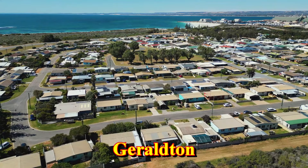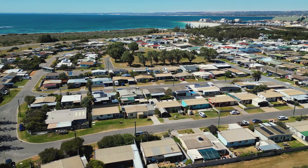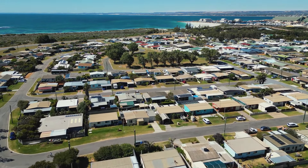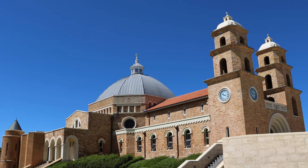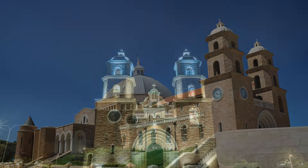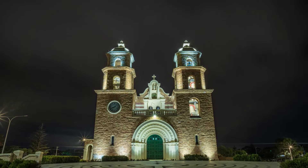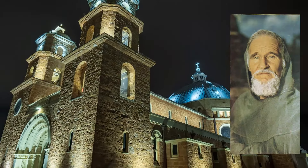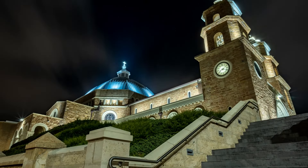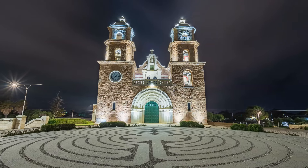Geraldton doesn't immediately come to mind as a major tourist destination, but there are a few things here that are worth checking out. The St. Francis Xavier Cathedral in the heart of town is a very impressive building. It was designed by the famous architect, Monsignor John Cyril Hawes. Even if you're not religious, this is a very interesting building to visit, and certainly one of the places in Geraldton we suggest you see.